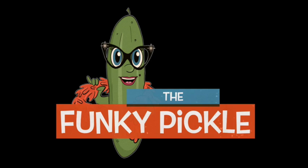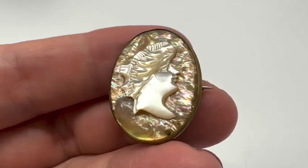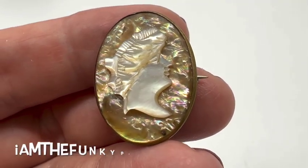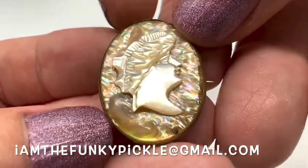Hi everybody, I am here with my mom — say hi, mom! Hi! So we're going to be selling some jewelry today that we've gotten recently. You have to pay for shipping; reach out to us at iamthefunkypickle@gmail.com and we'll let you know what the shipping is.